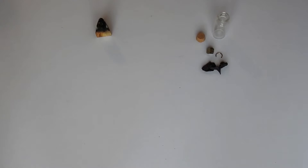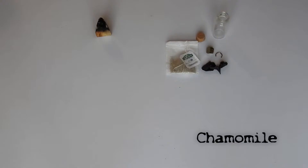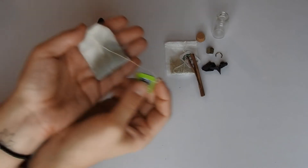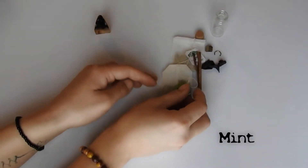The next one we have is chamomile — it's perfectly fine to use tea bags. Another magical ingredient is a cinnamon stick; it can be cinnamon powder as well. Another tea bag of mint — peppermint is great for money spells.